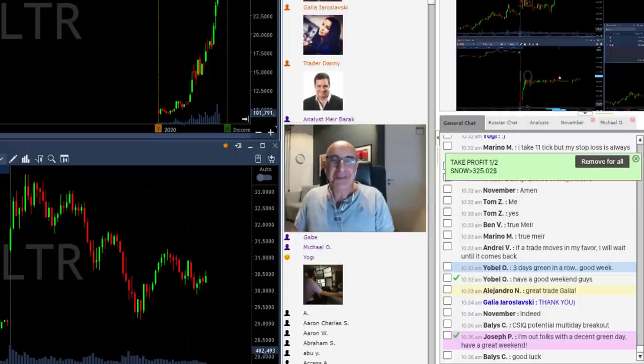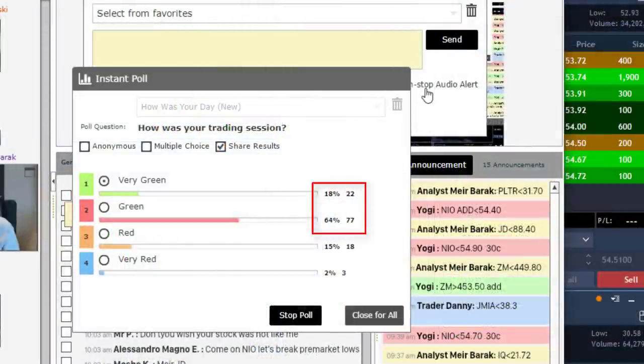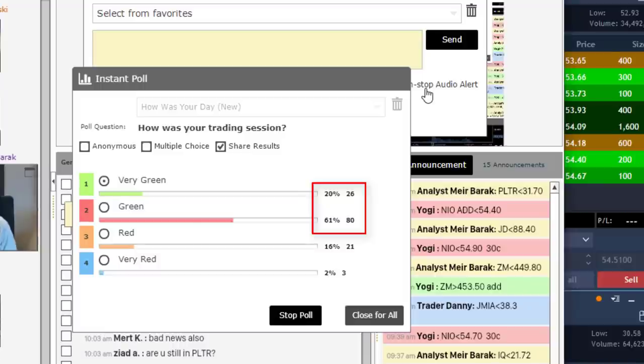Thank you guys for joining us — it's a pleasure to trade with you. We saw earlier that 81% of you were in green territory, and that is really spectacular — absolutely amazing. I do care about my account and how much money I make, but when I see over 80% of you in green, including on YouTube too, that's just amazing.